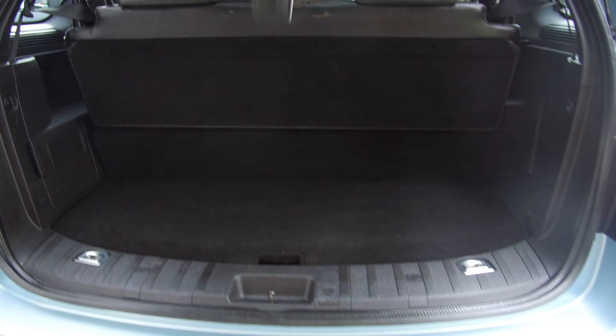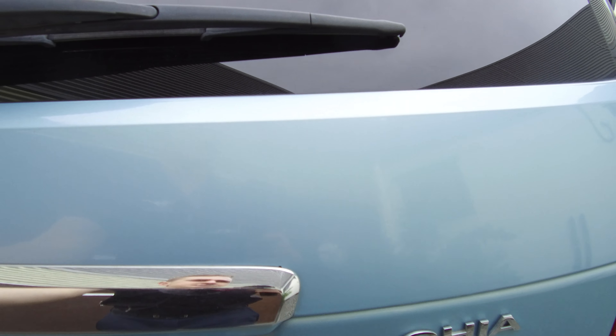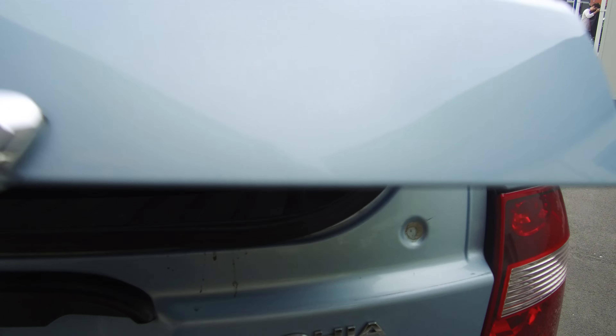Making our way to the rear of the vehicle, we've got a tow bar and wiring, reversing sensors, a dual opening tailgate, and a reversing camera to go along with those reversing sensors.